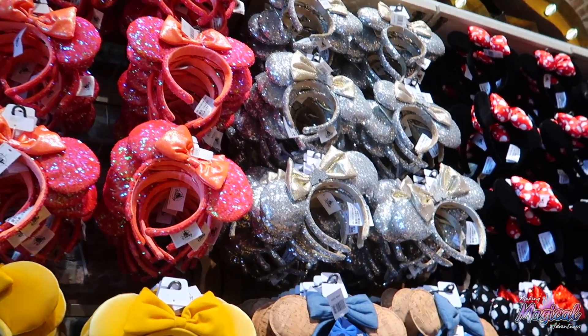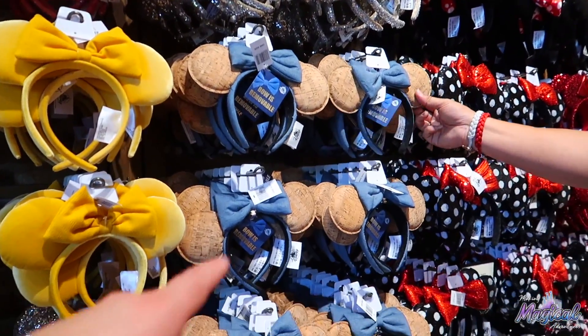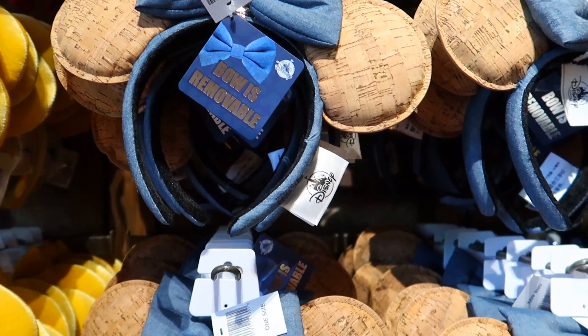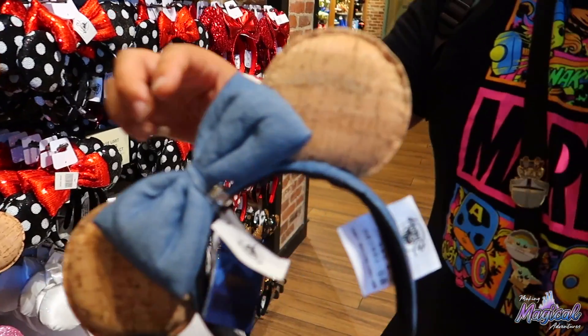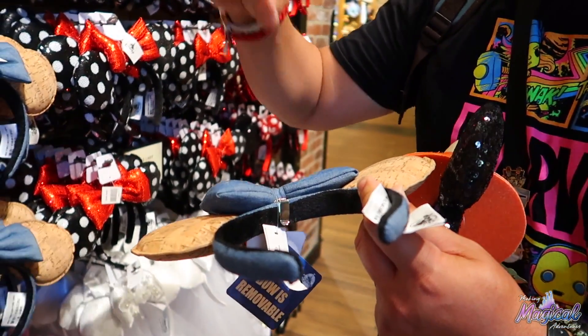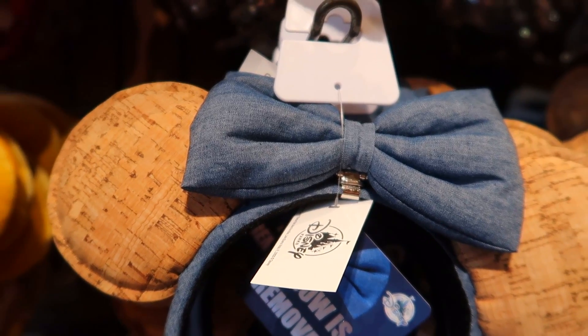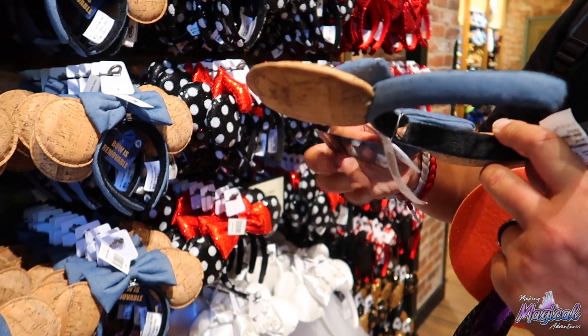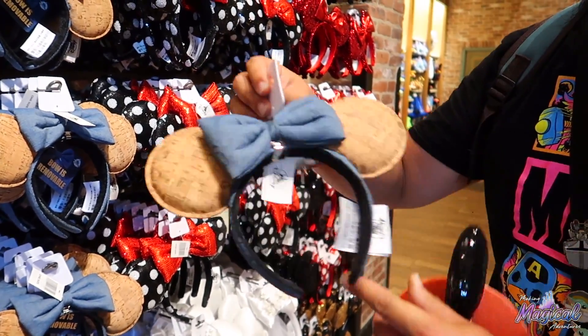Most of the ears you see — the pin treater ears right here, those are cool. And the cool thing about these ones, you can actually remove the bow. There's a little clip, so you pull it off and put it back on. If you don't want to wear the bow tie, you just remove it. These were really popular when they first came out.